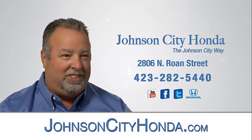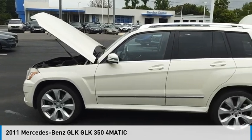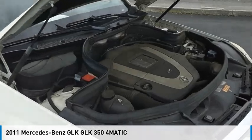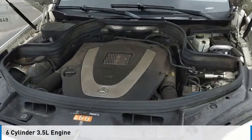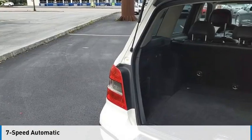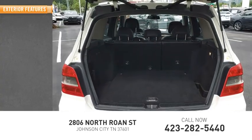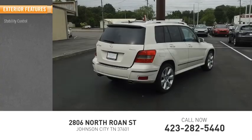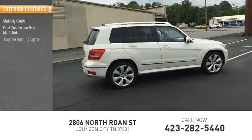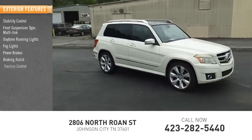Johnson City Honda, Johnson City. Power brakes, braking assist, traction control.